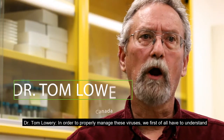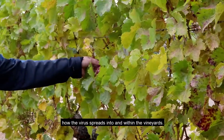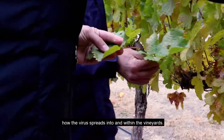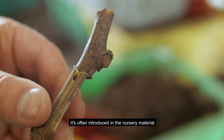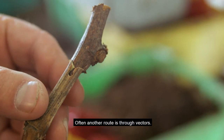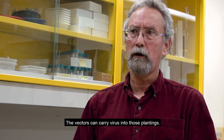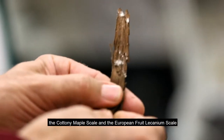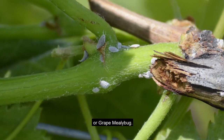In order to properly manage these viruses, we first of all have to understand how the virus spreads into and within the vineyards. It's often introduced in the nursery material. Another route is through vectors, which can carry virus into those plantings. The vectors we have for leaf roll virus are the cottony maple scale, the European fruit lecanium scale, and the grape mealy bug.